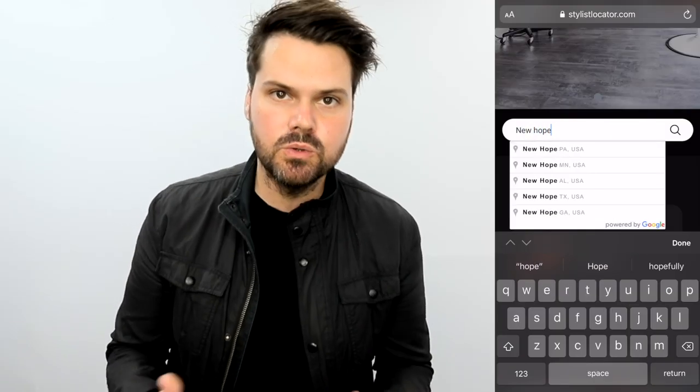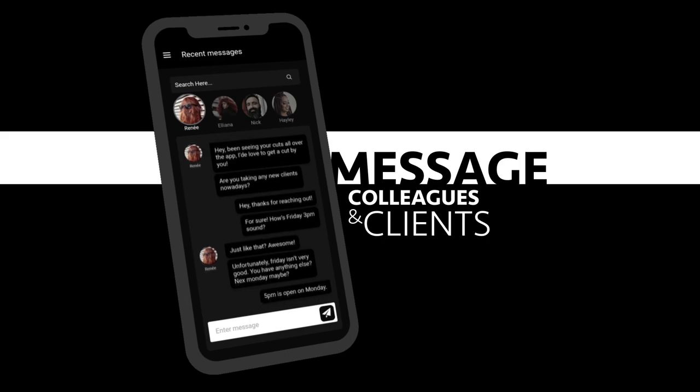On stylistlocator.com, all a client has to do is type in their zip code or address and it's going to pull up all the available stylists in their area. We also write a blog about different hair tips and post DIY videos on styling, shampoo, conditioning — things that drive people to the site even if they weren't looking for a new stylist. Once a client finds you, they create their own profile, fill out questions about their hair, and then they can contact you. The stylist locator client makes a profile, finds you, sends you a message, you get an alert, and now you're able to get a new client.